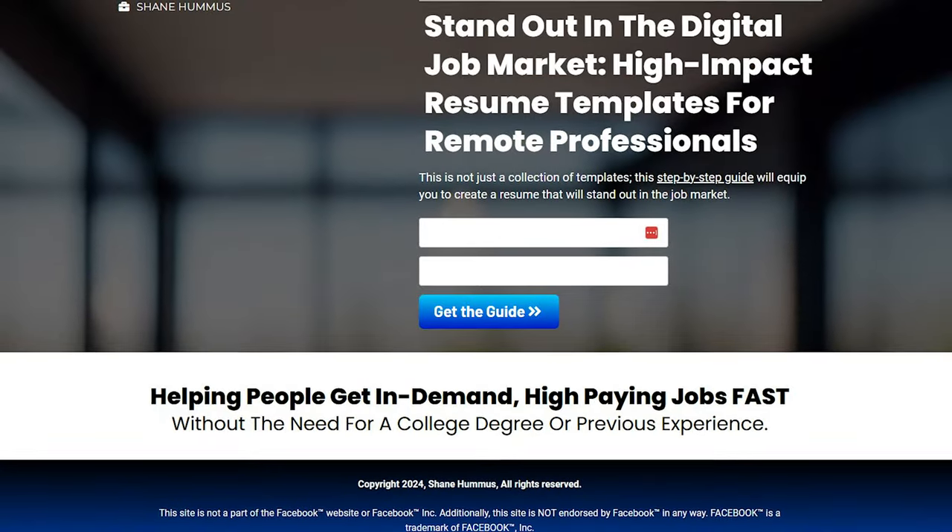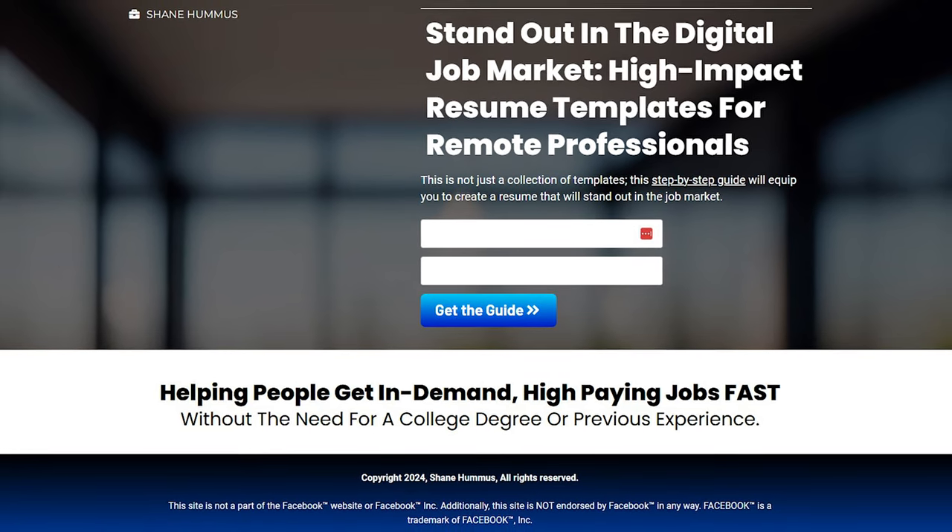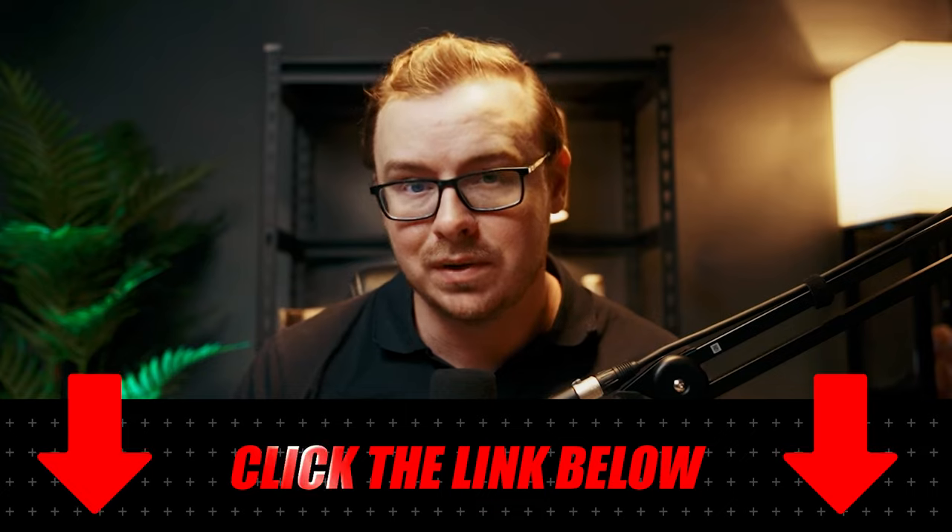By the way, knowing which jobs to apply for is great, but you're also going to need a resume and tips to make your experience shine. So I actually created a completely free resume template that's been proven to be better than about 99% of the paid templates out there. You can access it by clicking down in the description and the pinned comment below so that you can use that to apply for these jobs.